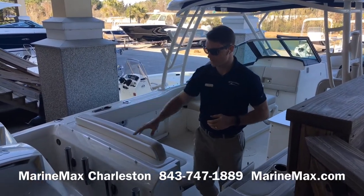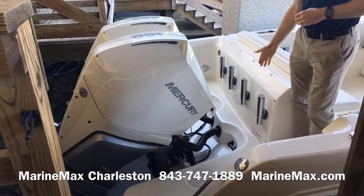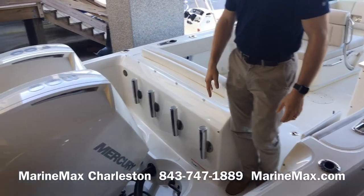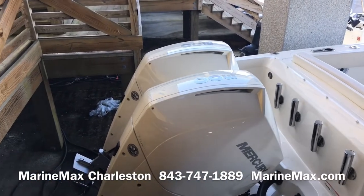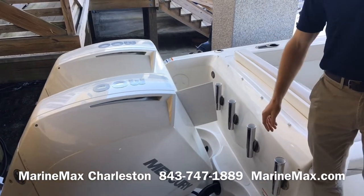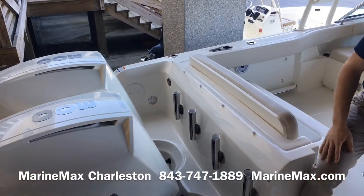Starting off with the transom, we do have a nice full walk-across at the transom, four rod holders along the back, and fresh water as you enter the cockpit. The boat is powered by twin V8 300 Verados from Mercury that have the new top cowling service door, so you can check and change your oil while the boat is still in the water.